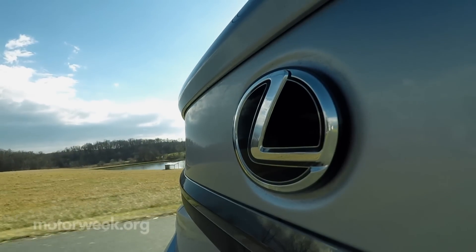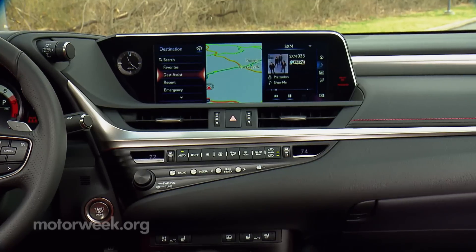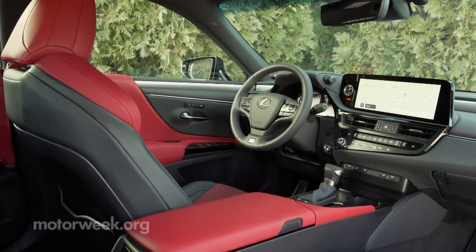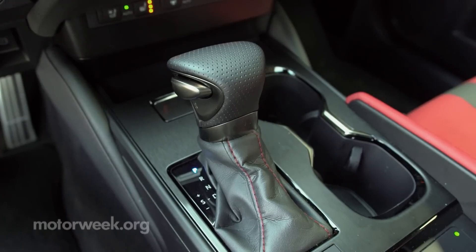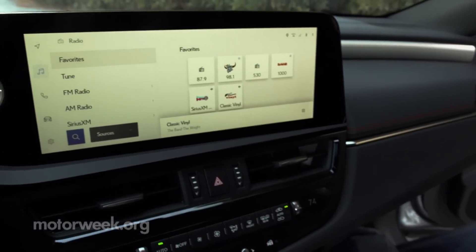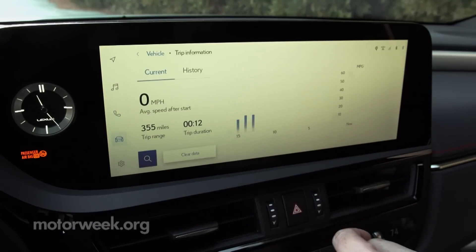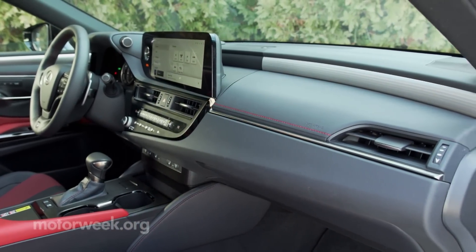That's primarily a result of Lexus addressing the one thing we found most frustrating about the ES — the fussy console-mounted remote touch interface. Fussy no more, as the entire center console has been reworked with a big pad for wireless phone charging and larger cupholder space. Whether you stick with the standard 8-inch or go for the optional 12-inch infotainment screen, it's now a touchscreen with higher resolution, smartphone-like interaction, and wireless integration of both Apple and Android devices.